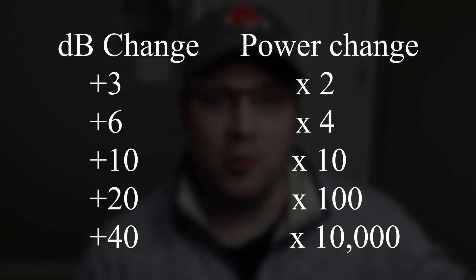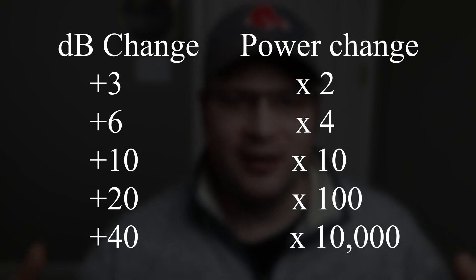But notice I didn't say a significant difference in volume. For a significant difference in volume, you still have to multiply your power by 4 — so that 100 watt amplifier has to be 400 watts. And you'll finally get a significant difference in volume, but you're still not at double. In order to get double your perceived volume, you have to multiply that wattage by 10.